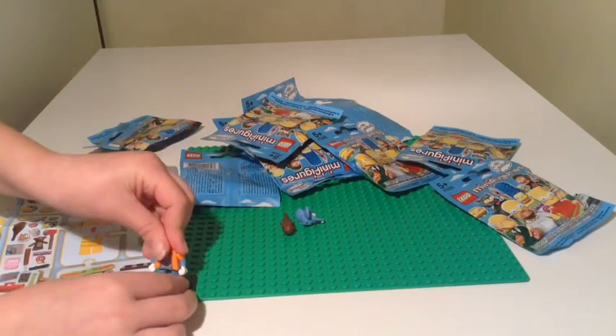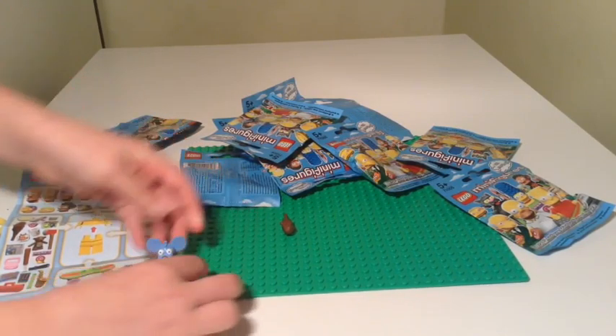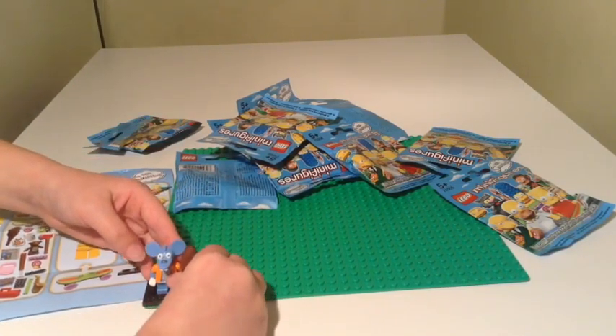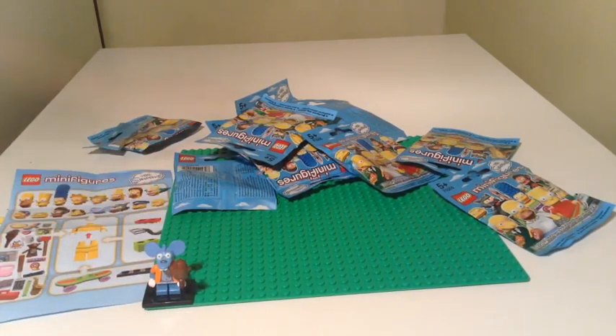The best thing about these Simpsons figures is that they've all got moulded heads. They're not yellow — even though the Simpsons are yellow, they're not yellow like the Lego you would expect. Itchy the Mouse with a club to bash Scratchy's head in — quite a good figure really. I quite like them because they have got the mini short legs. Let's see what we get in the next one — that's a good start.